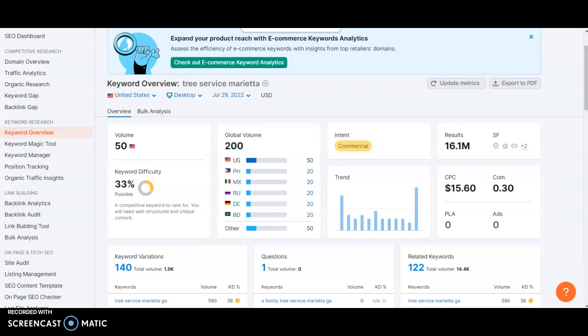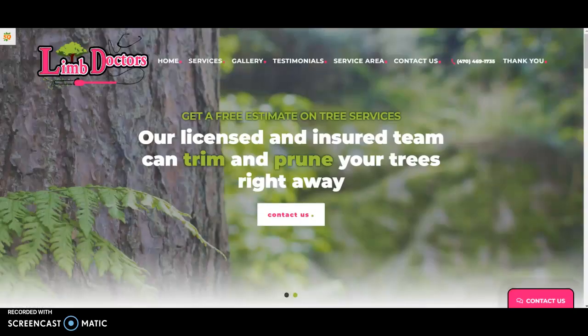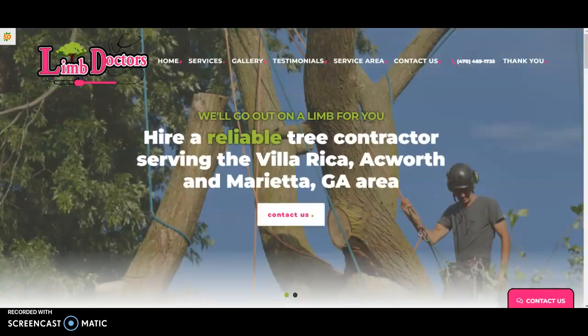We don't want too many keywords just stuffed in all at once. It's important to spread them out. The sweet spot is one keyword per every 125 to 150 words of content on your page.